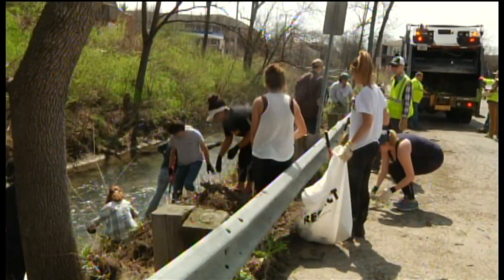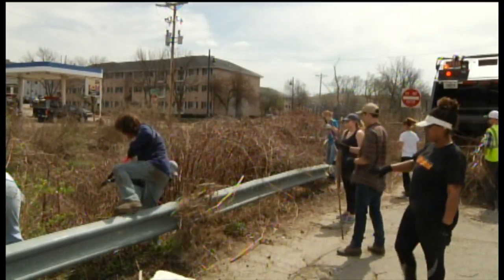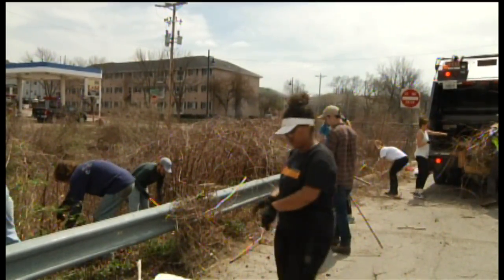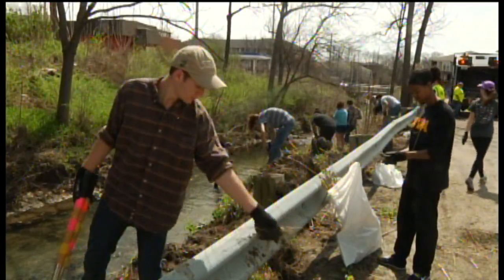Those that came to volunteer their time felt they were doing something good not only for the community, but for the environment itself. I've always wanted to have the creeks clean for when I walk along them, so I decided this was a great opportunity. I love the natural world, and so anything I can do to help, I'm willing to do.